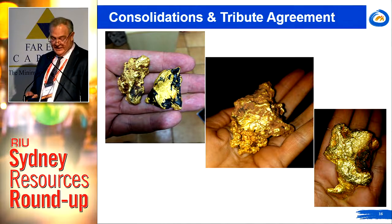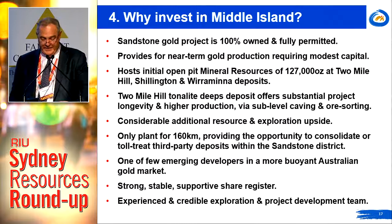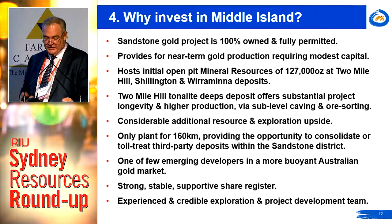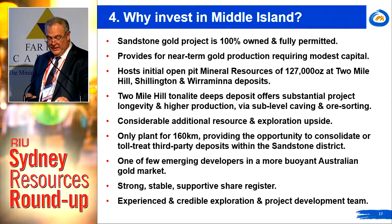We're also undertaking reviews of proximal third-party deposits within the district. Here's why you should be invested in Middle Island Resources: it's 100% owned, fully permitted, with a processing plant. It provides near-term gold production requiring modest capital, hosts an initial open-pit mineral resource of 127,000 ounces, with the two-mile hill tonalite deeps deposit to follow. There's considerable additional exploration upside, it's the only plant for 160 kilometres, and Middle Island is one of the very few emerging developers in a more buoyant Australian gold market.